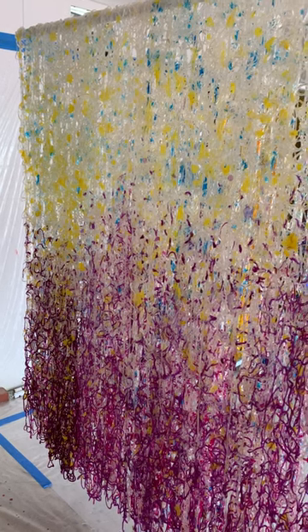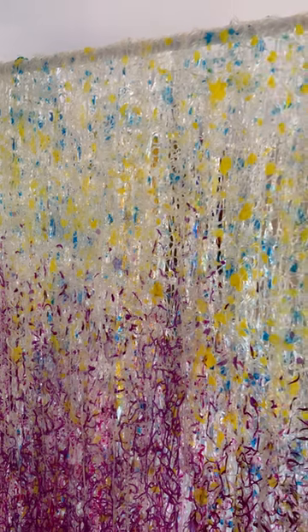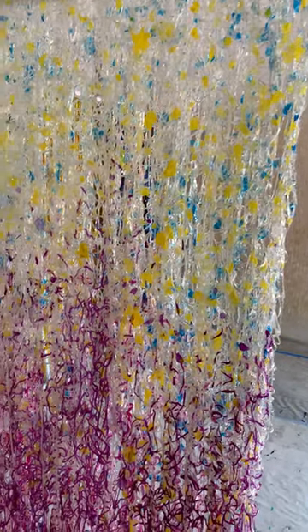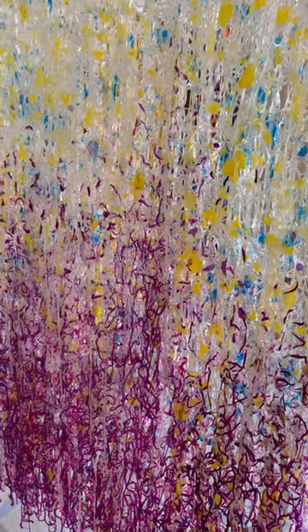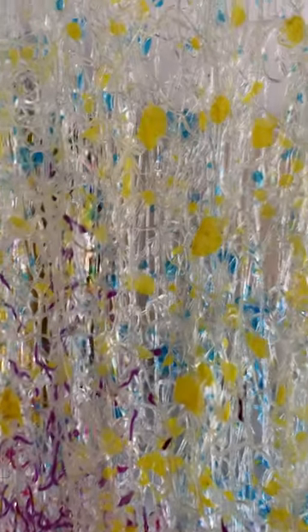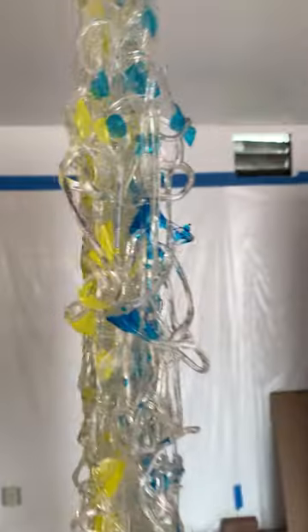Hi, my name is Thomas Pajkunka, and this is the third in my Bliss series of Freed paintings. As you can see, this side is made up of tendrils of purple strands with yellow splotches amidst a web of crystal-clear strands. It's really a fascinating visual experience.